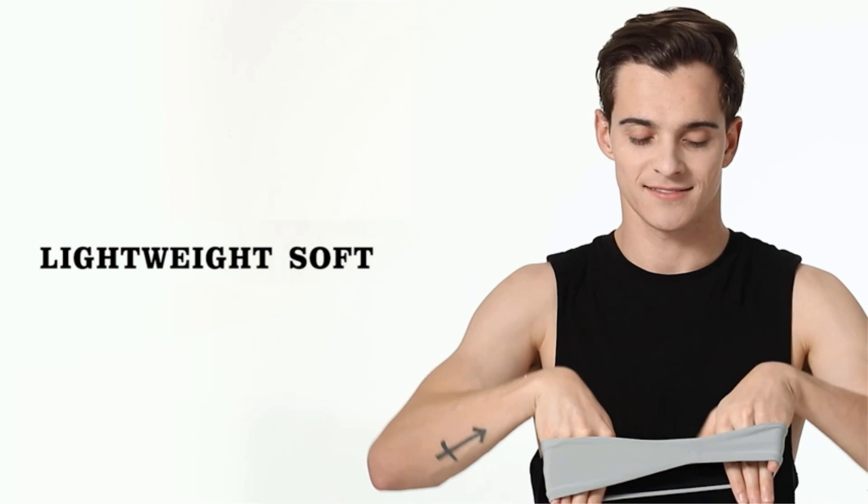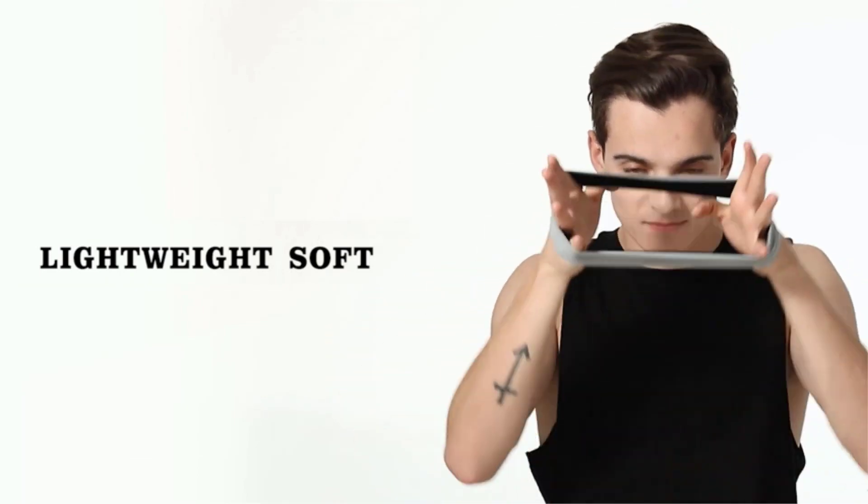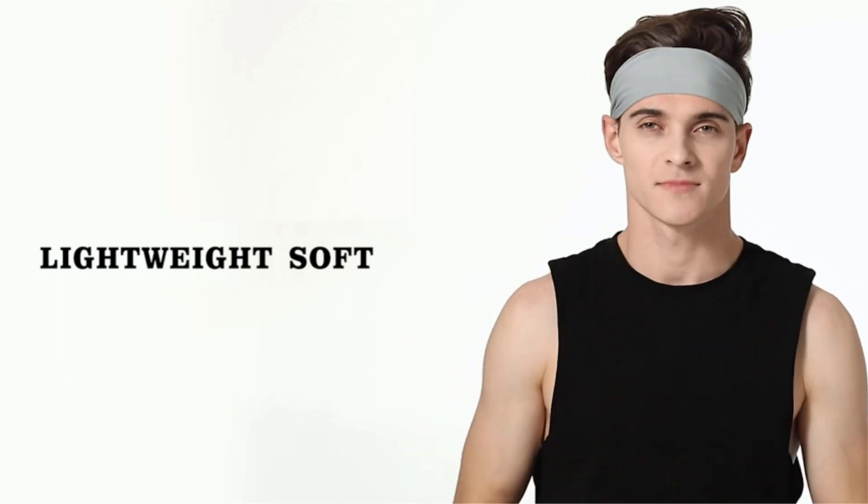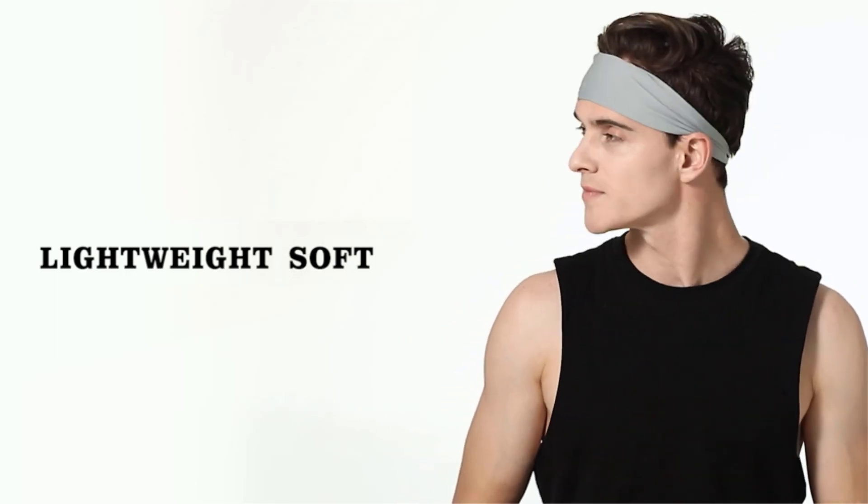What we like: breathable mesh, keeps hair and sweat under control, four-way stretch fabric, and non-slipping design. What we don't like: some may find it tight, and it may not be suitable for someone who sweats a lot.